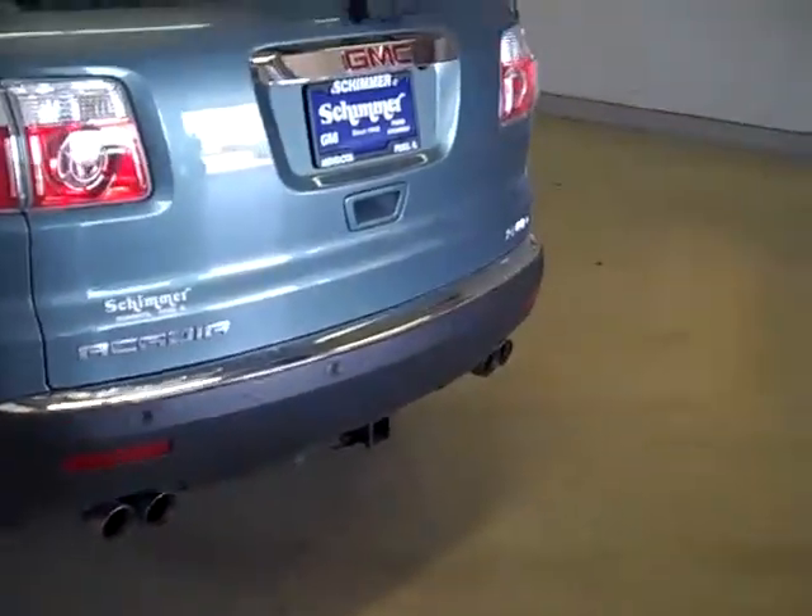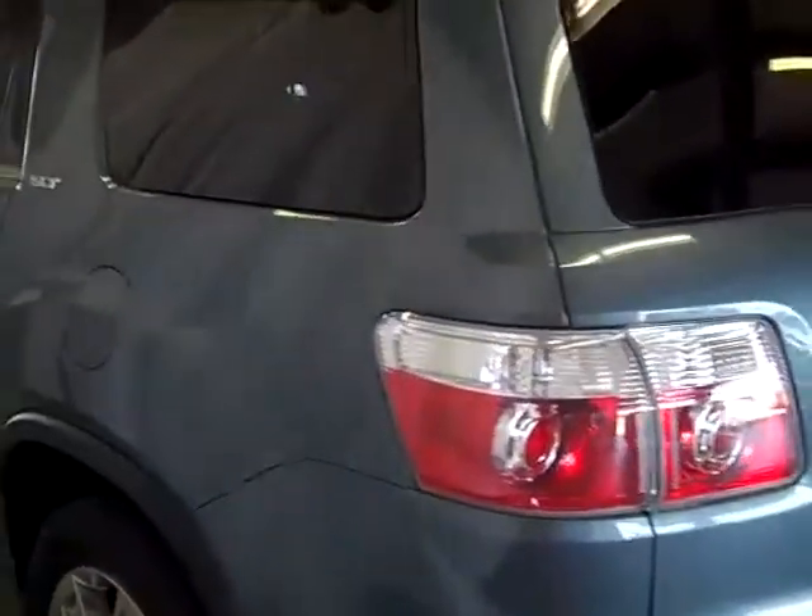Dual exhaust on the Acadia. Coming around to the driver's side — once again, no scratches, no dents, no dings. Excellent condition.